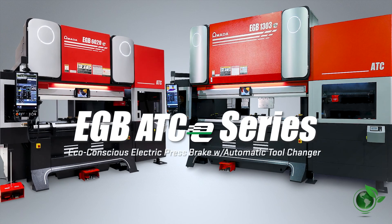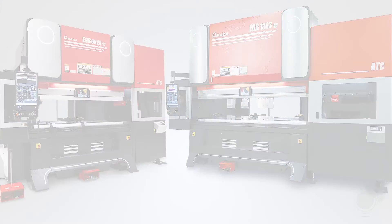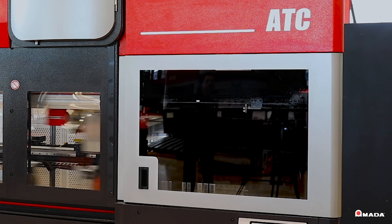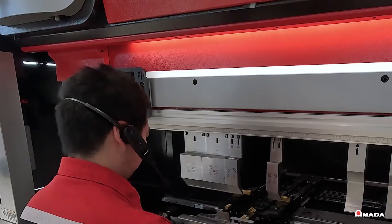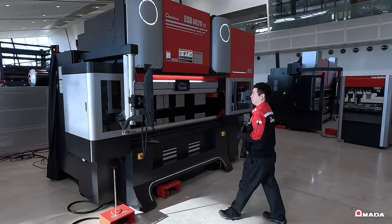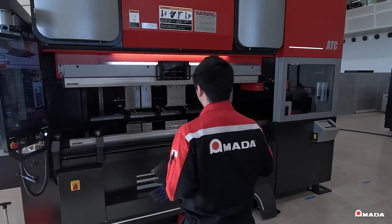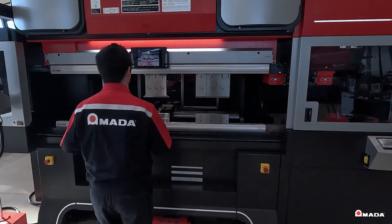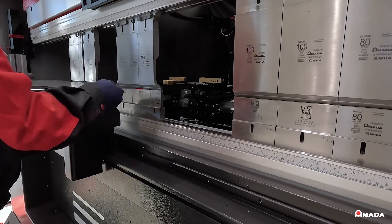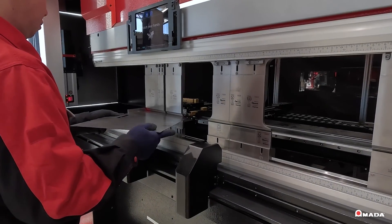Introducing the eco-conscious EGB ATC E-Series press brakes, equipped with an electric drive system, automatic tool changer, and voice command control. These high-performance press brakes are available in different sizes and offer a variety of production-enhancing features to ensure high-speed bending and repeatable accuracy, even if the operator lacks experience.